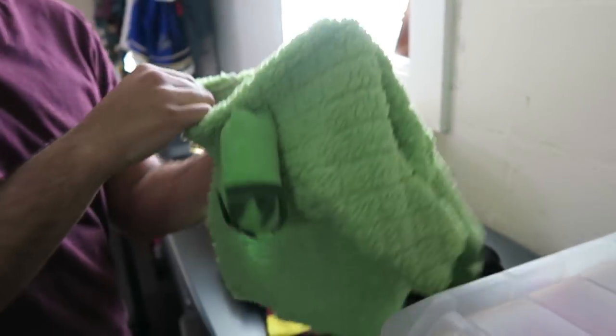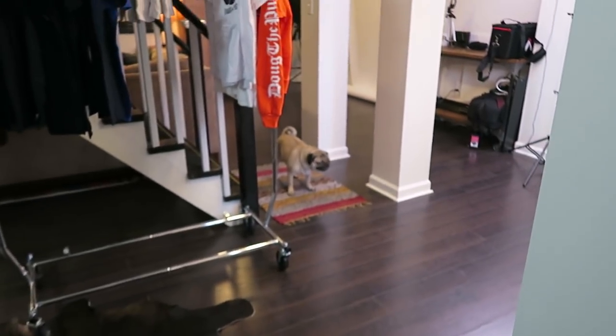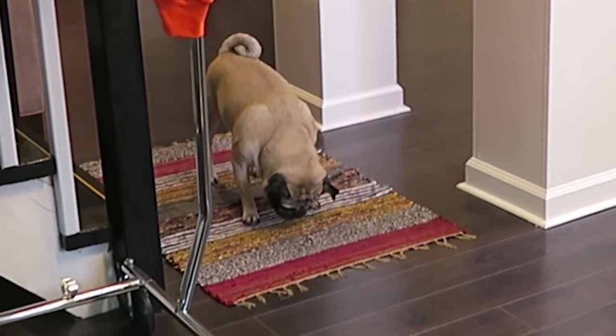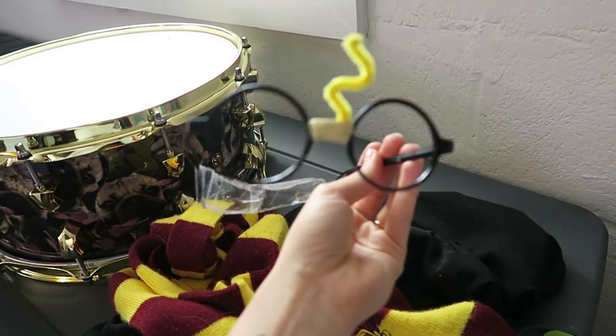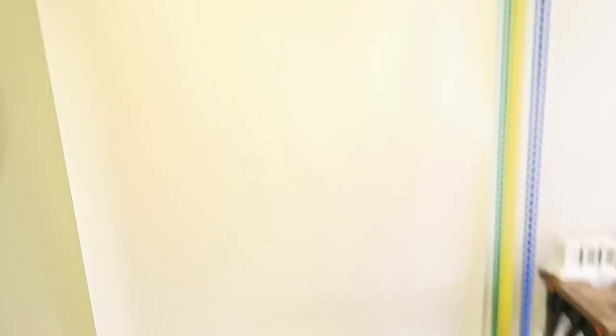Maybe one day we should have an auction. Would you guys buy any Doug-used props for charity? That would be a cool thing to do. This is the Grinch, and my mom actually made this for Doug. I think he's eating a ladybug. Here's Doug's Harry Pugger costume accessories — this is one of the fan favorites.